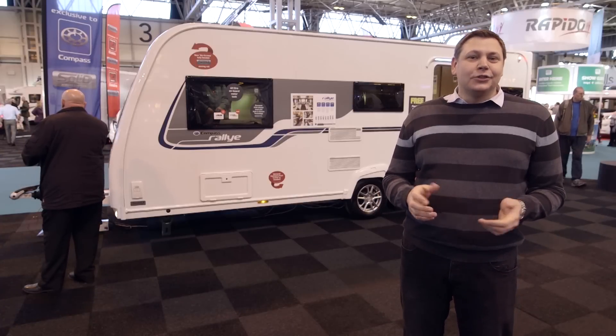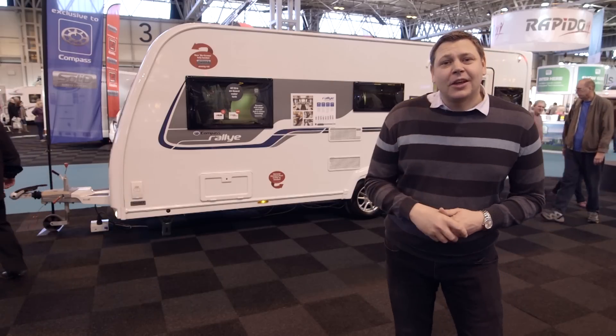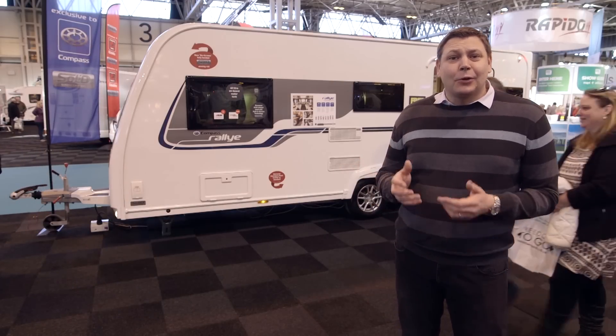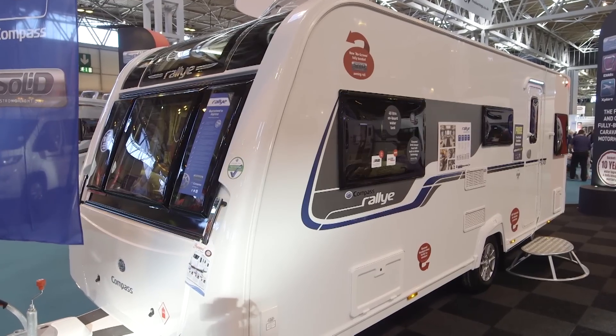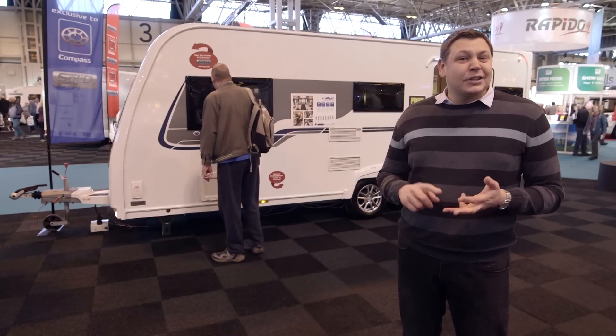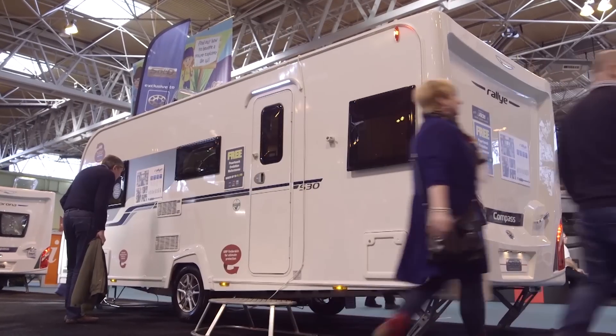There are certain tourers that just elicit a sage nod of approval from committed caravanners. Tourers like this, the Compass Rally 530. Not because it does anything particularly special or out of the ordinary, but because it just does everything really, really well. It's got a high spec, it's got a layout that works particularly well, and it's got a really good badge, the Compass name, that was revived by the Explorer Group in 2014.